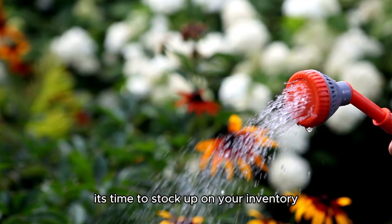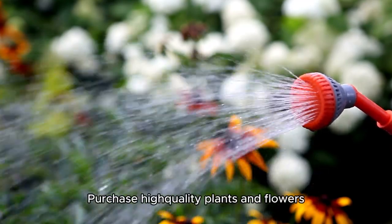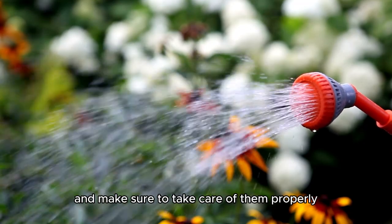Now, it's time to stock up on your inventory. Purchase high-quality plants and flowers and make sure to take care of them properly.